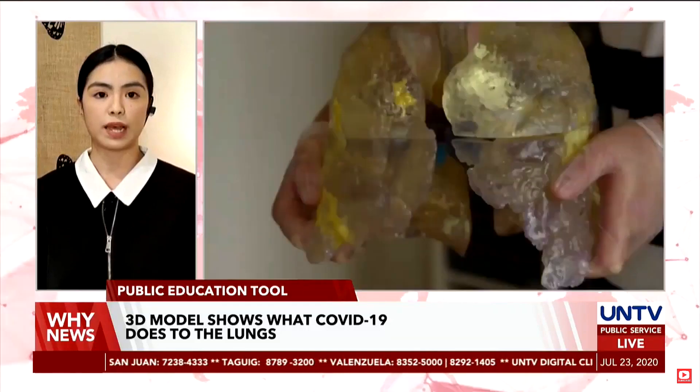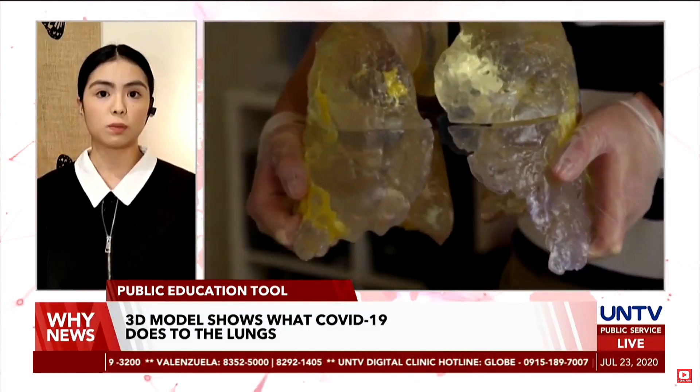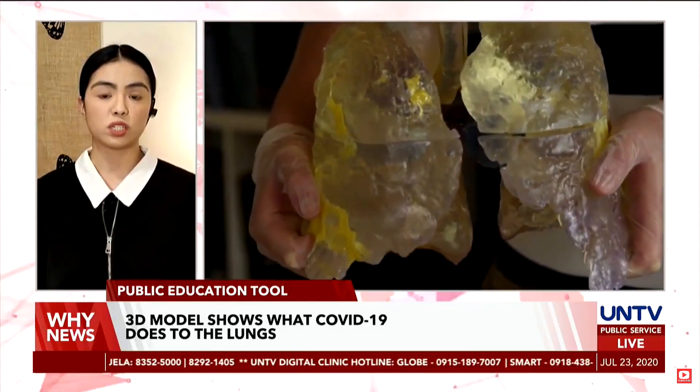It will be used for surgical planning. While the patient concerned survived, there may be long-term damage caused by the virus.